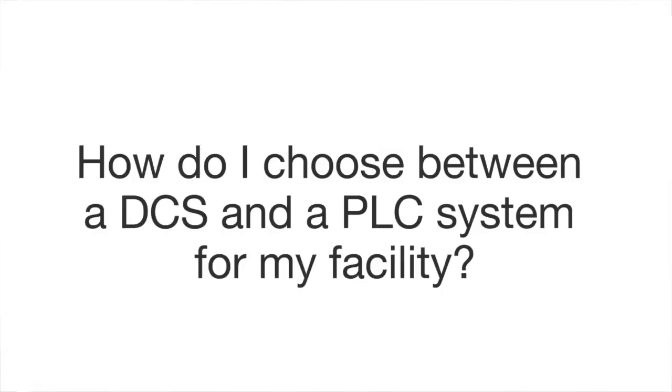To choose between a DCS and PLC system, there are a lot of factors that go into that question: things like the complexity of the system, the size, the I/O count, the redundancy, familiarity with the system already, and of course the budget, which is probably a key one.